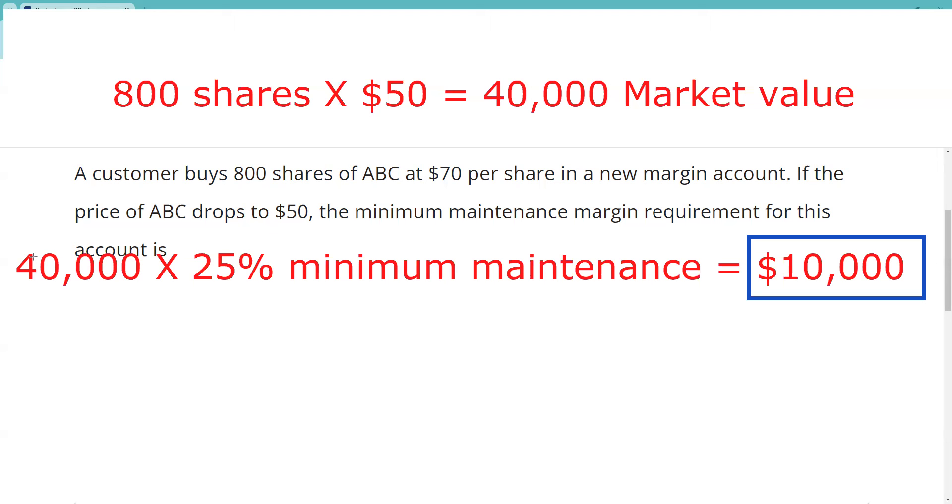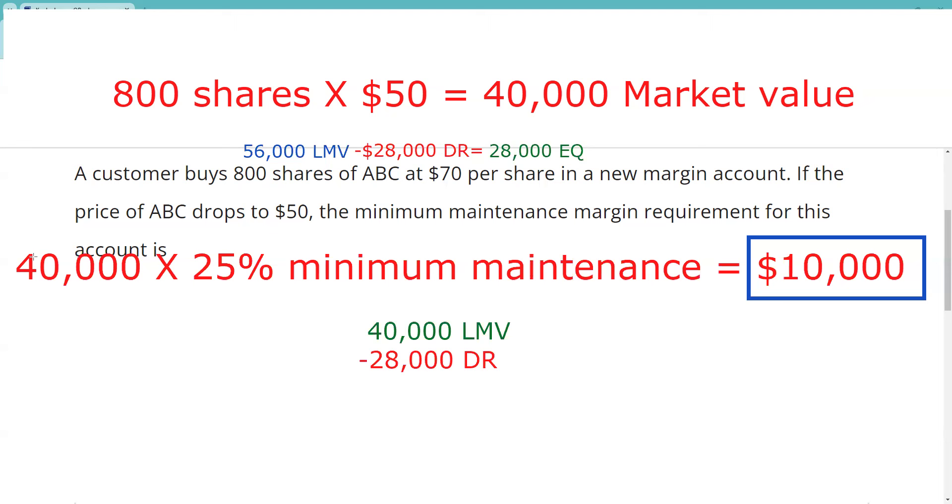25% of 40 is $10,000. $10,000 is the answer to this question. My guess is the test taker probably made this more complicated than it really is. I can see very easily where the test taker could have said, I'm going to do my mark — 800 shares at 70 is $56,000. The broker-dealer lends half, the customer puts half. There's our original mark.